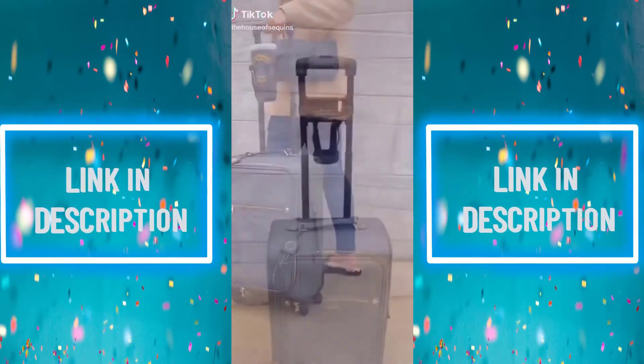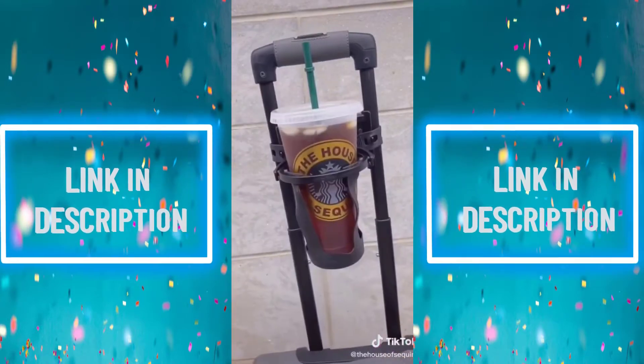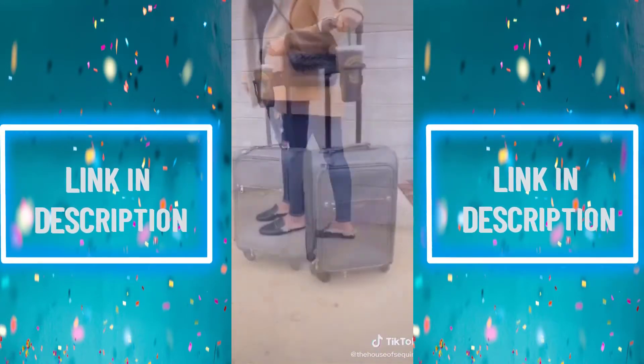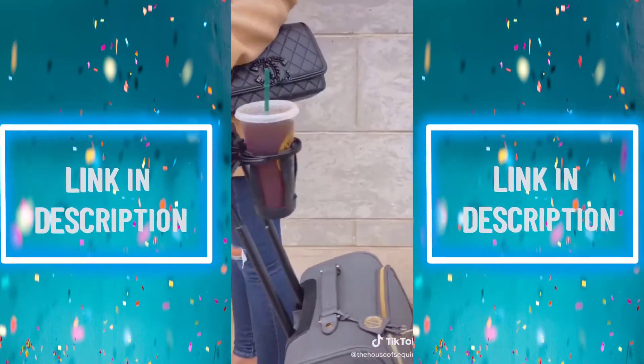Travel gadgets you didn't know you needed. This travel cup holder fits on the luggage handle of your carry-on, so you don't have to juggle your items when walking through the airport. It extends to fit the gap between the bars and has a no-spill feature that works no matter how you move your luggage.